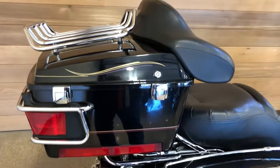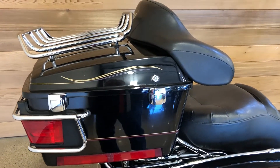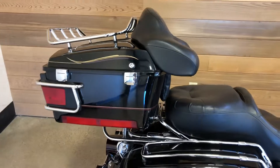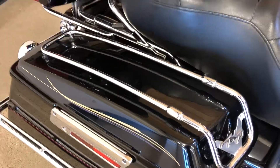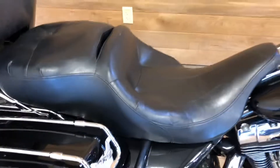Detachable tour pack. This is for the person who wants all the comforts — electric light — but doesn't necessarily need stereo. It's got it all: saddle bags, little luggage racks on the saddle bags, luggage racks on the tour pack, and a big touring seat.